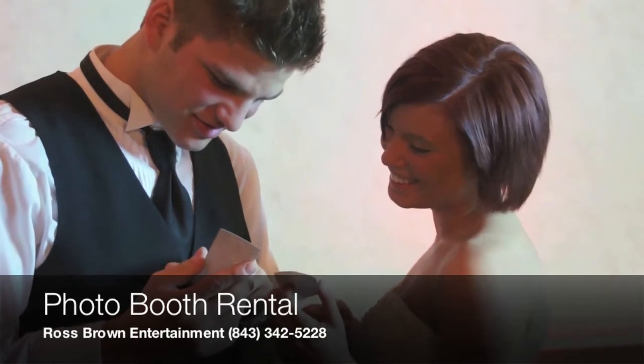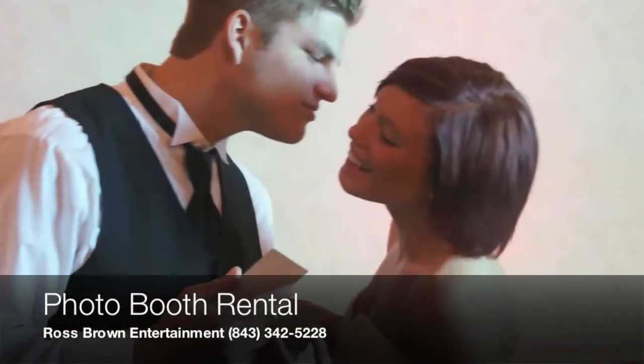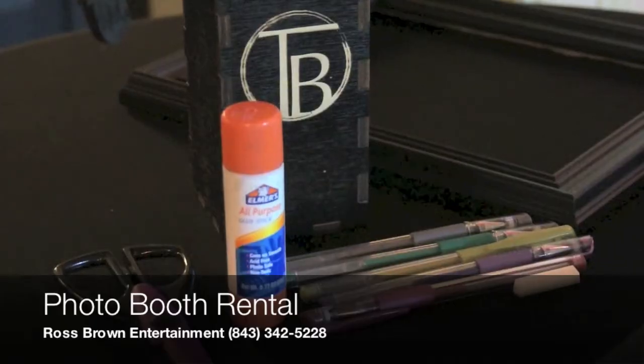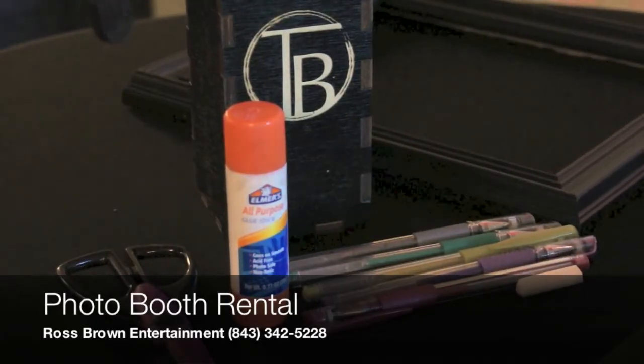Your attendant will hand one photo to the guests and place the other in the included memory book. Guests will leave a message for you or whoever the party may be for. We provide all the markers, scissors, and glue sticks for this process to happen.